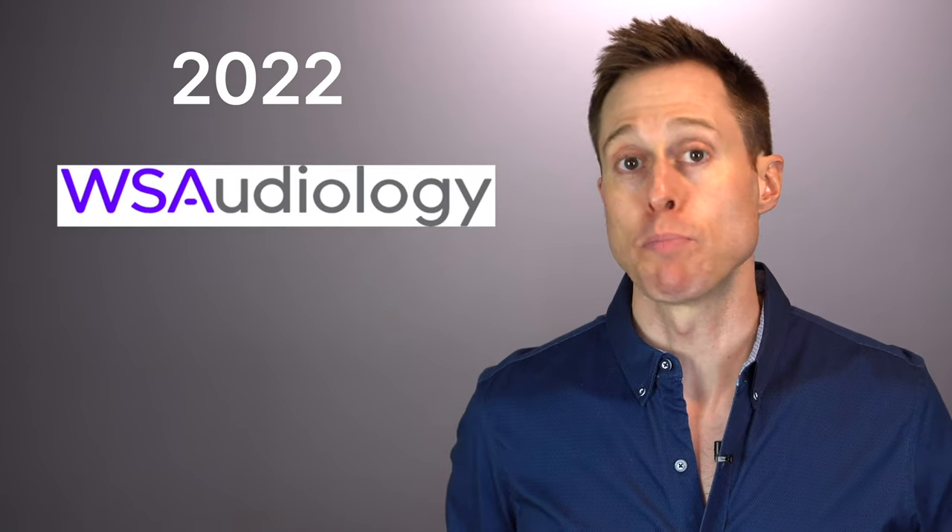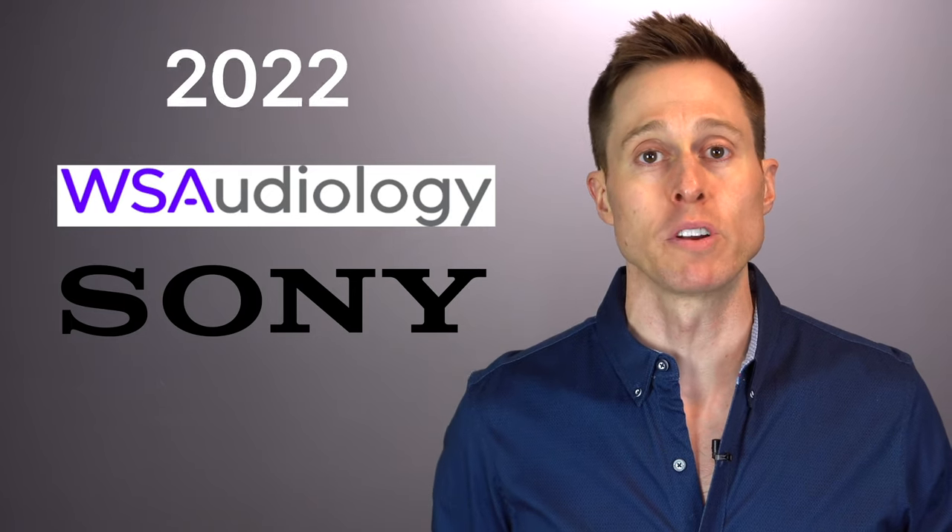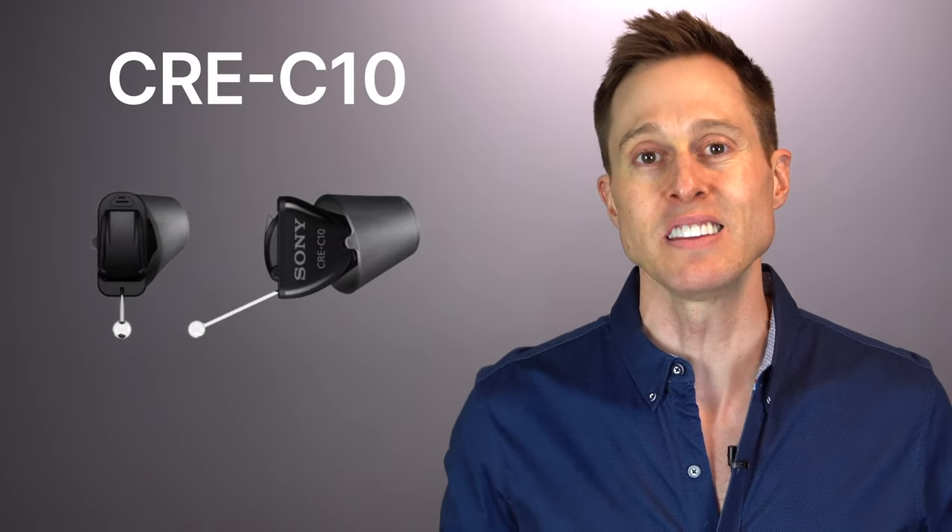In 2022, WS Audiology partnered with Sony to develop the Sony CRE-E10 and the Sony CRE-C10 self-fitting over-the-counter hearing aids. Not only are these self-fitting OTC hearing aids developed by a name brand that you can trust, but they are some of the highest quality OTC devices currently available on the market. The CRE-C10s are Sony's invisible-in-the-canal self-fitting OTC hearing aids designed not to be seen while wearing them. The CRE-E10s are Sony's sleek wireless earbud-style device that allows you to stream Bluetooth audio directly into your ears from your smart device. I'll have a link to them in the description, as well as a link to their tech support.